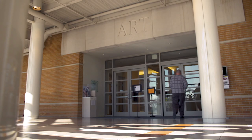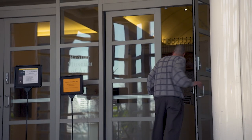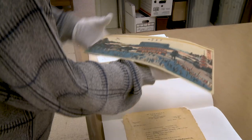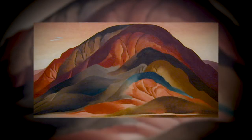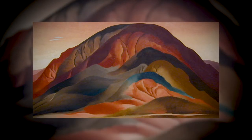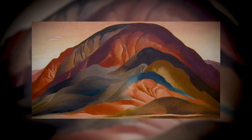Continuing our series covering the collection of Valparaiso University's Brouwer Museum, curator Greg Hertzlieb shared arguably the museum's most sought-after piece: Rust Red Hills by Georgia O'Keeffe, the mother of American modernism. Rust Red Hills is a 1930 painting by the American artist Georgia O'Keeffe, depicting a southwestern landscape not too far from her home.